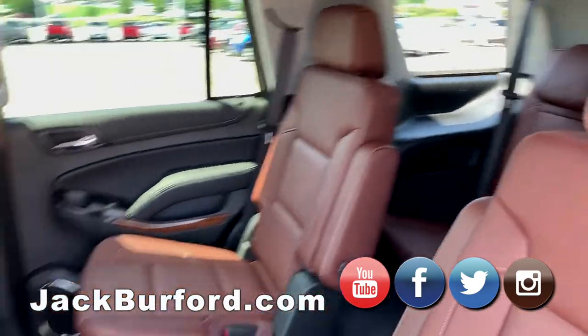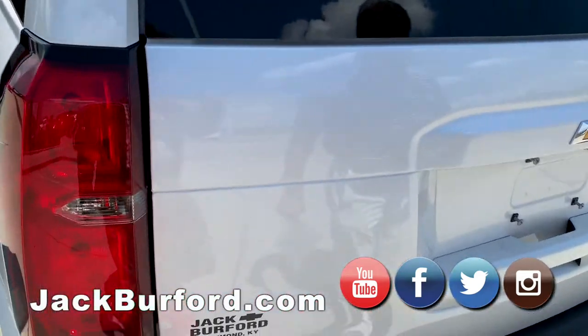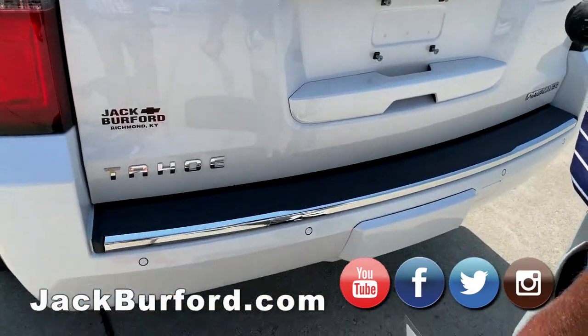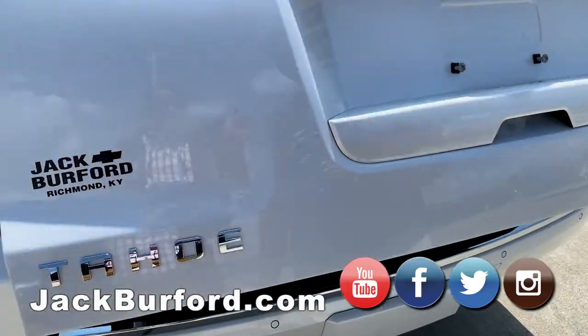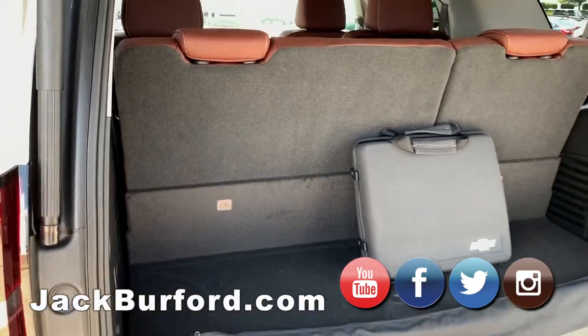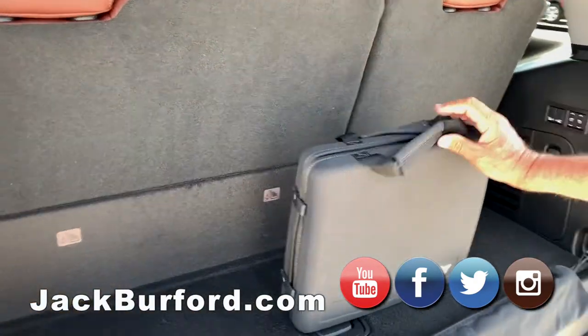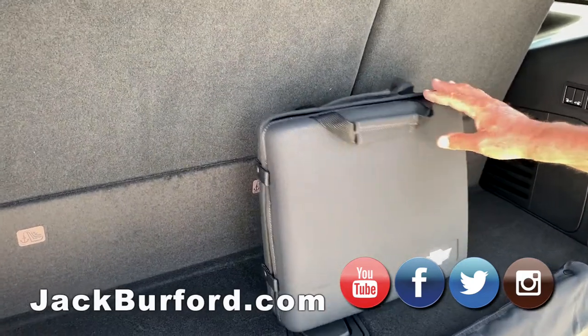Back here, this has the kick plate — oh, it did work! Yeah, look at that, you hit it right. Perfect, right on the money. It's got a little storage area under here — kind of like a little briefcase with some dividers in it.